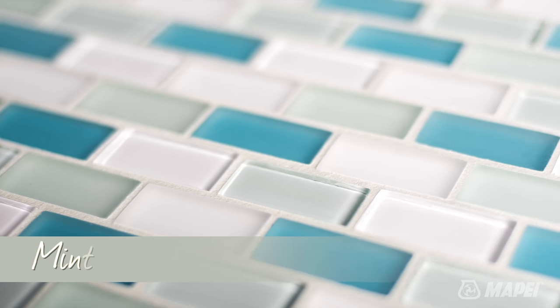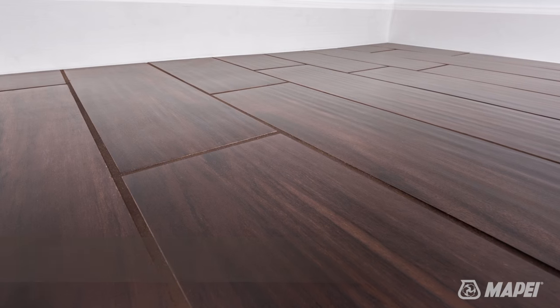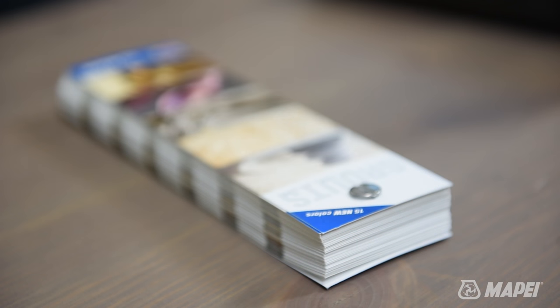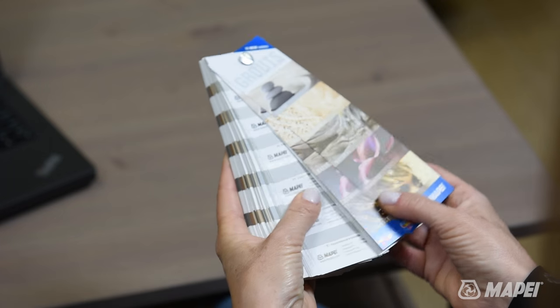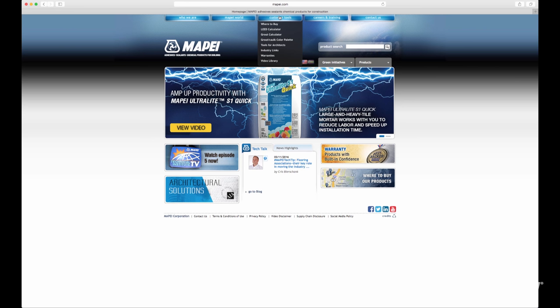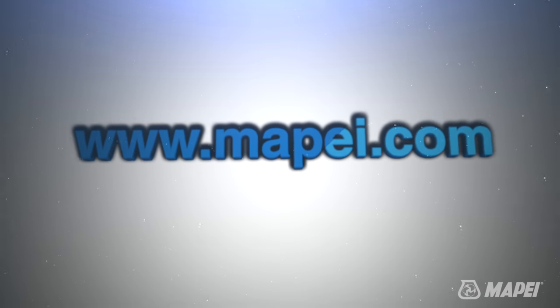Whether you work with Mapei's grouts, caulks, or grout colorant, you will be using exceptional products that partner with you for a successful outcome. With its designer colors and color collections, Mapei makes it simple to infuse your tile installation with stunning character and inspirational appeal. Let Mapei's expanded color palette ignite your imagination with design possibilities. Learn more by visiting www.mapei.com.